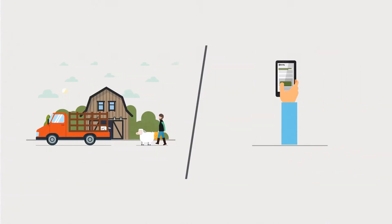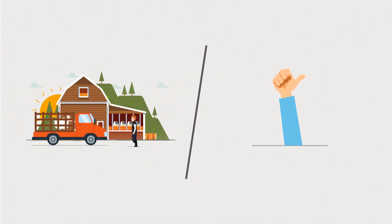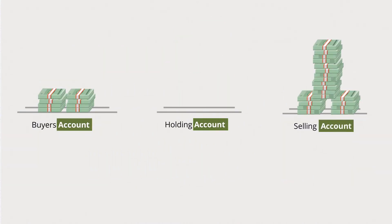Once that's done, it's down to the seller to dispatch the goods in the way you've both agreed, being sure to let FarmPay know that's happened. Once the buyer's got the goods and they're happy they're getting what they paid for, they'll need to confirm payment via FarmPay and the funds are transferred from the holding account directly into the seller's own bank account.